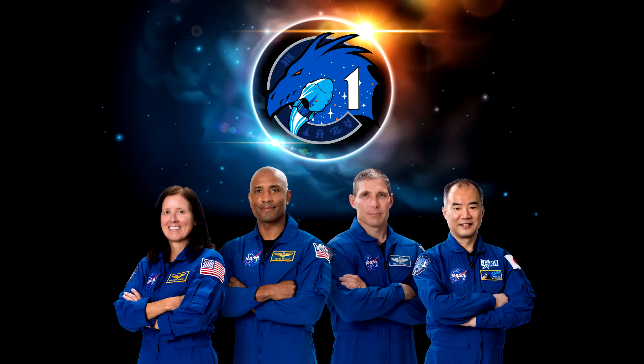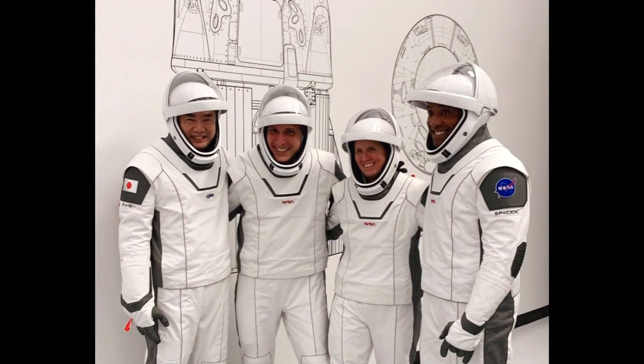SpaceX identified this problem and identified other engines that had it — including ones that were going to be on the Crew 1 booster and the Sentinel-6 booster launching from Vandenberg on November 4th. They're taking these engines off and replacing them with good engines while they clean and verify them. NASA wants to see GPS-3 launch correctly on this booster to show it's fine. If that goes ahead on schedule, we can expect the November 14th date to hold — the first operational crew mission to the space station on a Dragon spacecraft.